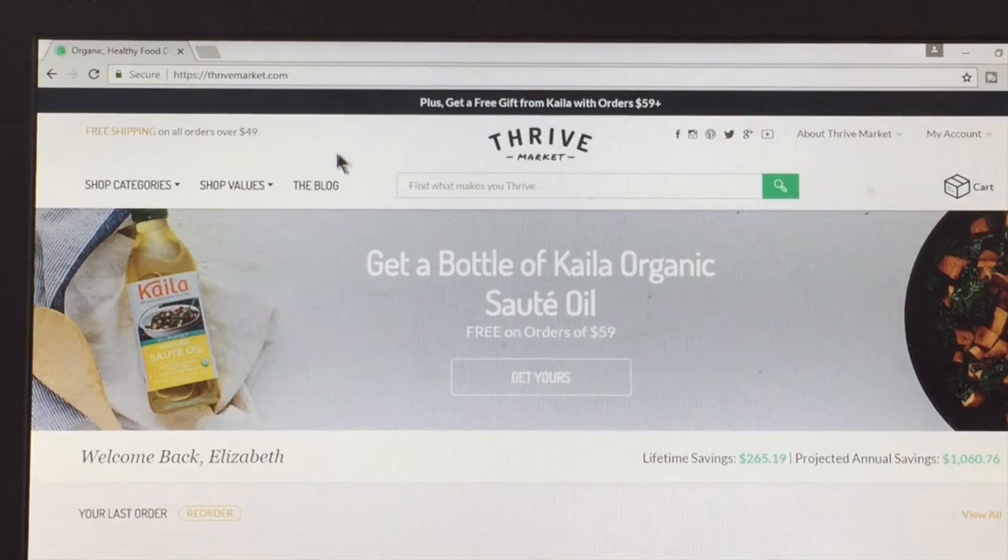If you're interested in trying a Thrive membership, I'll have my link below — if you sign up with my link I get $25, which I would be super grateful for. But I also just wanted to bring this information to you, so if you want to sign up through a different link, go for it. Let me know what you think if you try Thrive out — I'd love to hear what you ordered, what you tried, and how you like it.